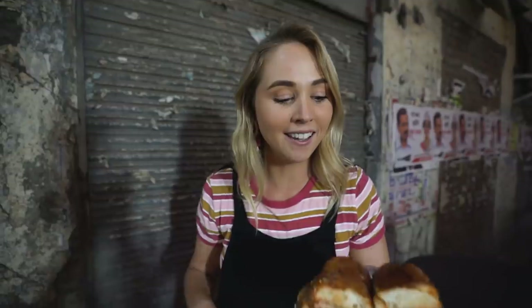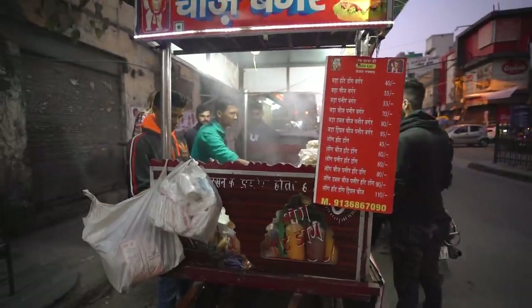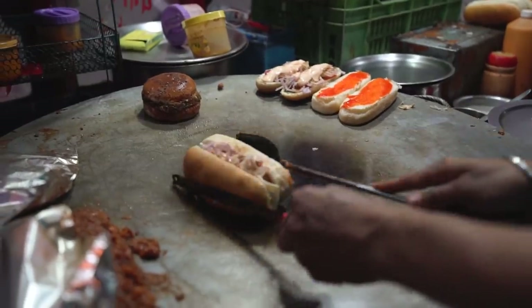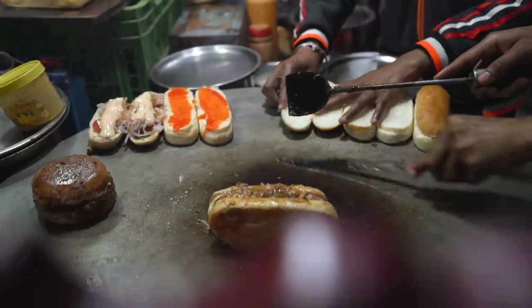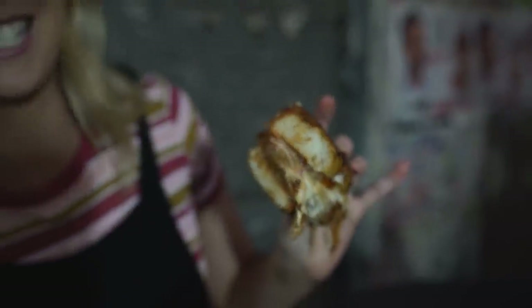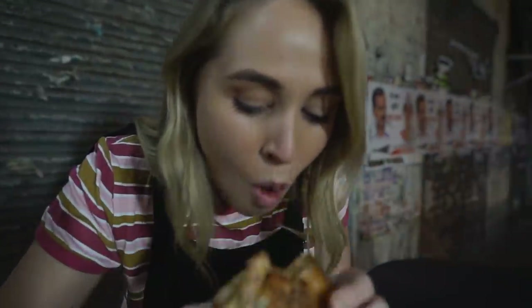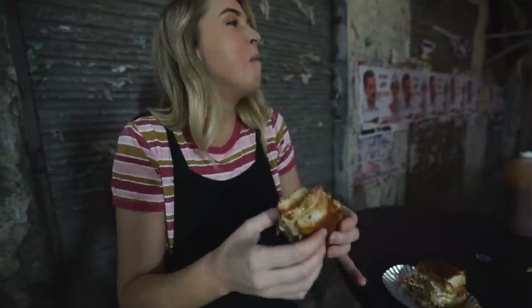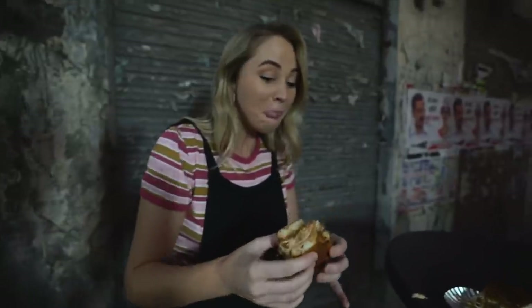Coming to India and doing a street food tour, I did not expect to be eating a hot dog. This is an Indian-style hot dog. What they basically do is cook cottage cheese, onion, and mashed-up vegetables into a paste or patty, put it in a bun, and then fry that bun in a bunch of butter. Why do I feel like this is going to be the best thing ever? It's like a spicy Indian sloppy joe — I'm having a second bite!